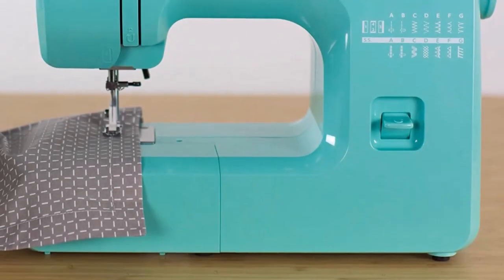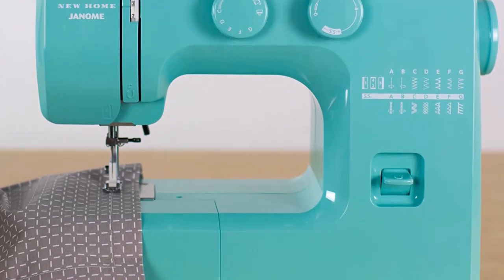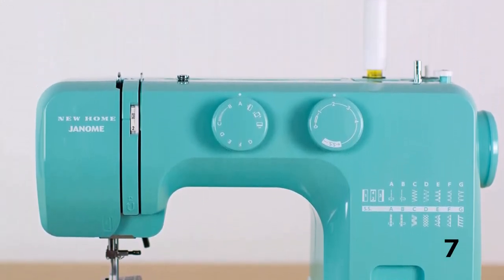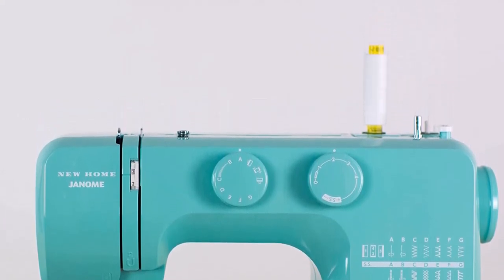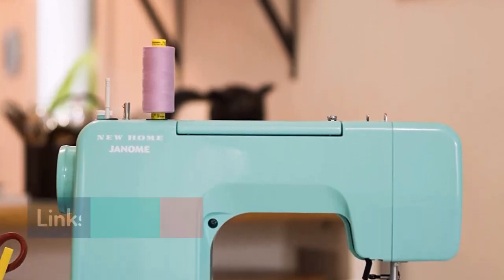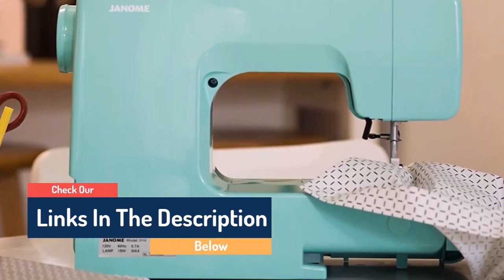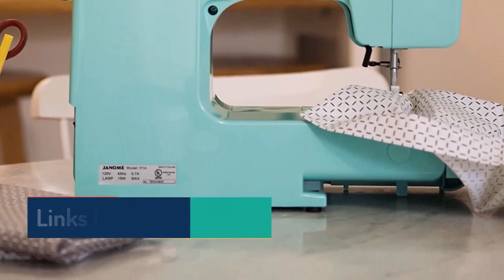Fun colors, serious sewing experience — that's the Janome Arctic Crystal sewing machine. Designed with beginners in mind, it includes an easy-to-follow instruction manual, a quick start guide, and YouTube video tutorials. This vibrant sewing machine also has a built-in bobbin loading guide that's impossible to miss, easily found within sight of the bobbin loading area.